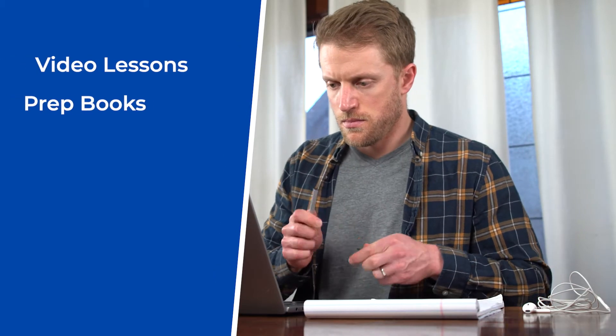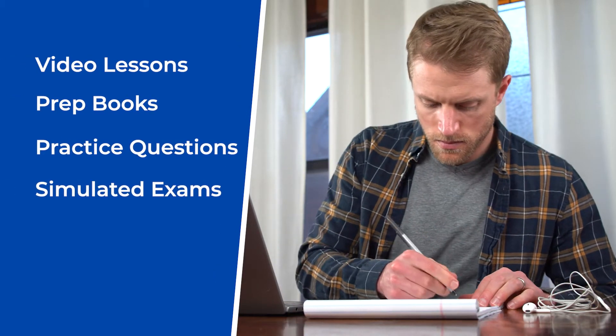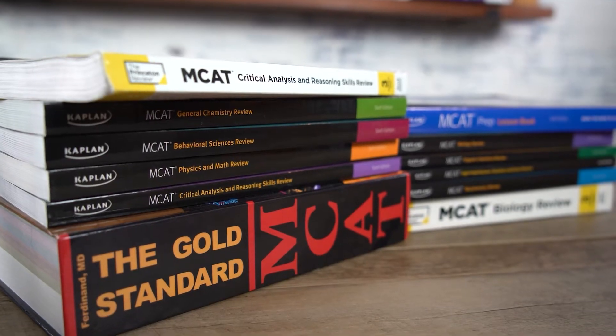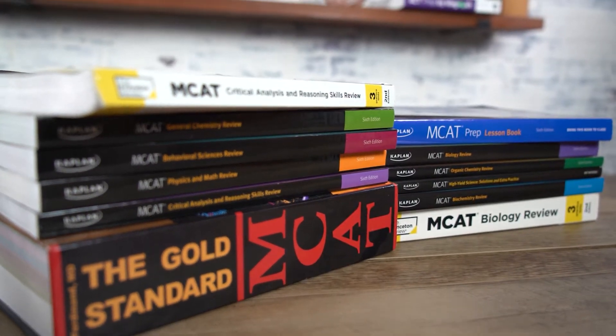It probably makes the most sense to cover exactly what differentiates these 5 MCAT prep courses and how they stack up against one another. For the most part, they're all generally going to be built on the same study tools and resources — video lessons, prep books, practice questions and exams, and even live classes. So our best use of time is to focus on where these courses differ and how they rate out.